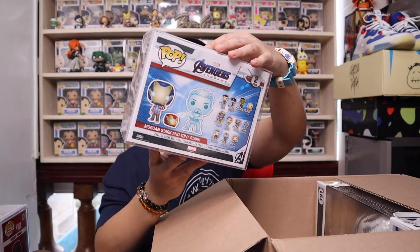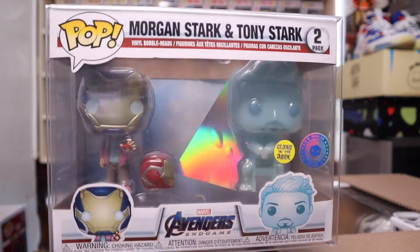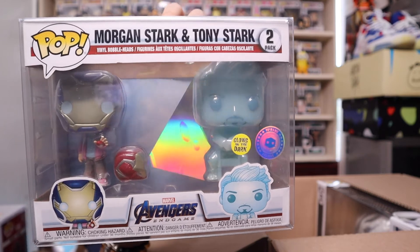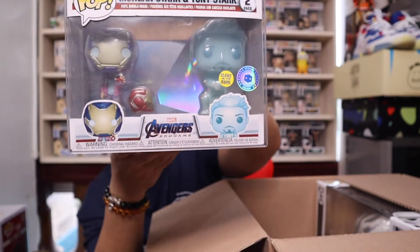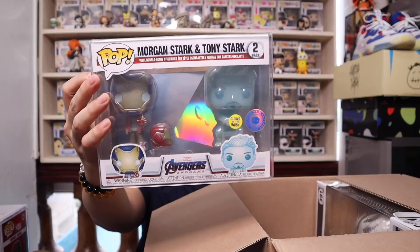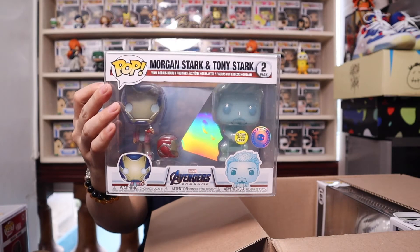Moving on to the third pop from Pop Pollock — it's none other than the Morgan Stark and Tony Stark pop. Check it out — it's the glow-in-the-dark exclusive, the Pop in the Box sticker. Morgan and Tony Stark pop. I wanted this pop so bad because of Tony Stark's glow. Follow me on Instagram — I'll post glow shots for this later at night since it's still early afternoon here in Cebu City.